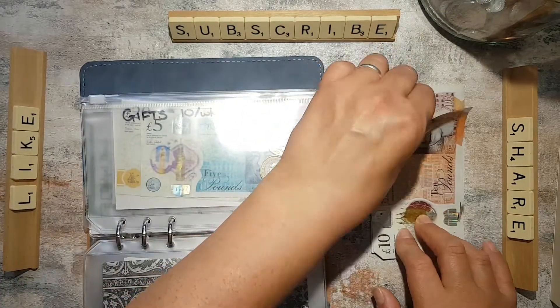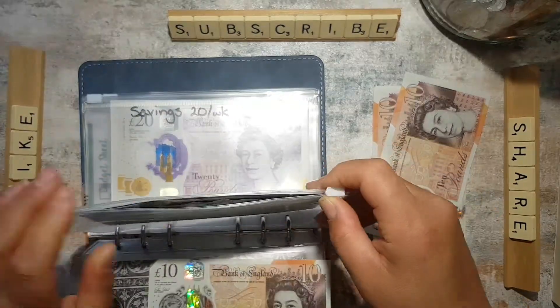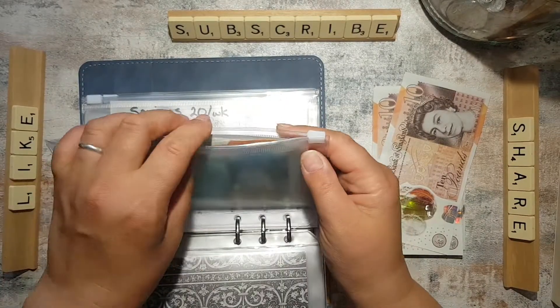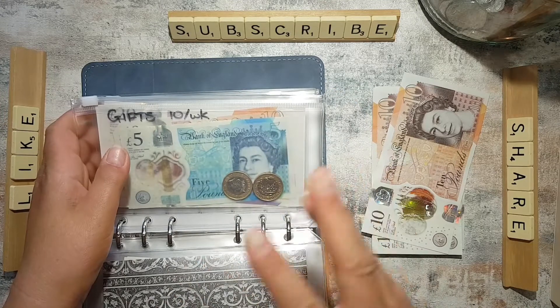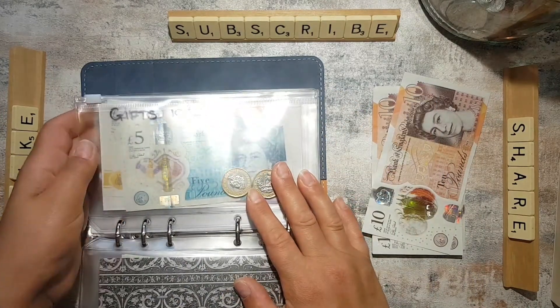We put £10 a week into a gift fund, and over the course of the year that's going to total up to £520, which should hopefully cover birthdays through the year, Mother's Day, Father's Day, things like that, as well as Christmas — because I'm pretty thrifty.